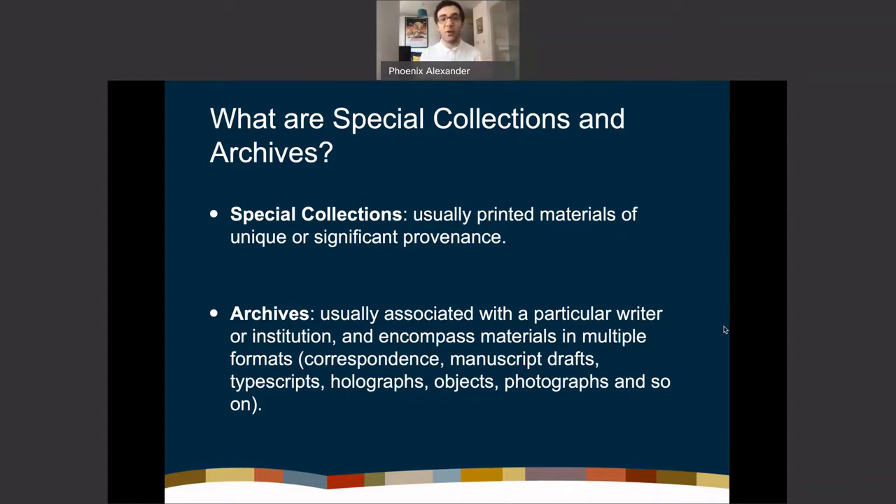Unlike a regular library where you check out a book, take it home, and bring it back, special collections materials are usually only accessed within a reading room. You email the library department, book an appointment, and are allocated a time slot where you can look at the materials in a supervised environment.